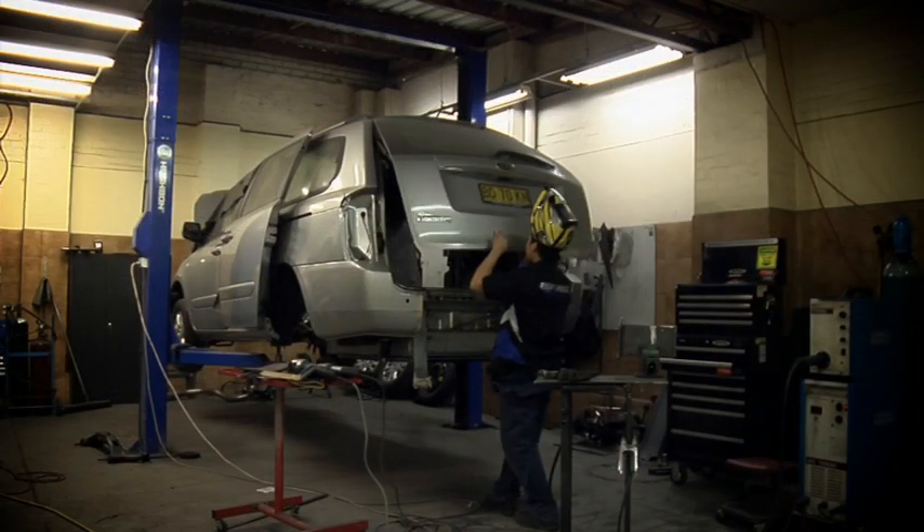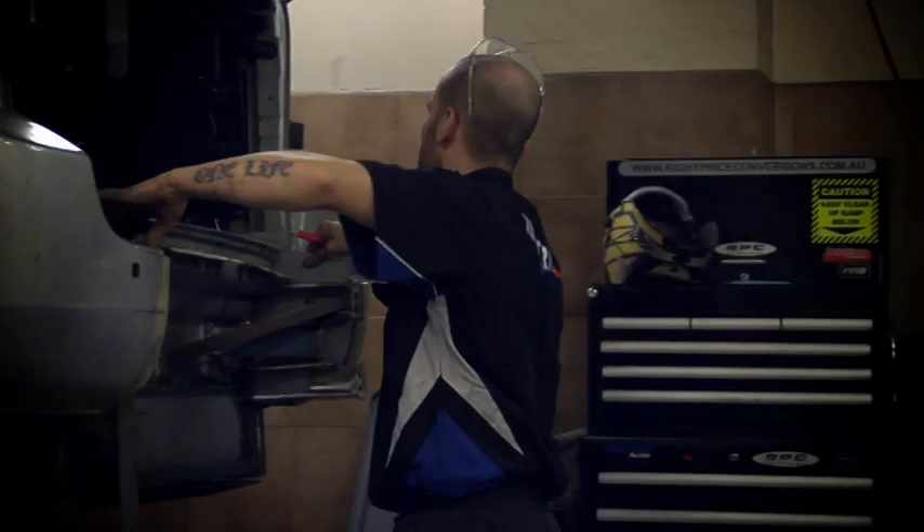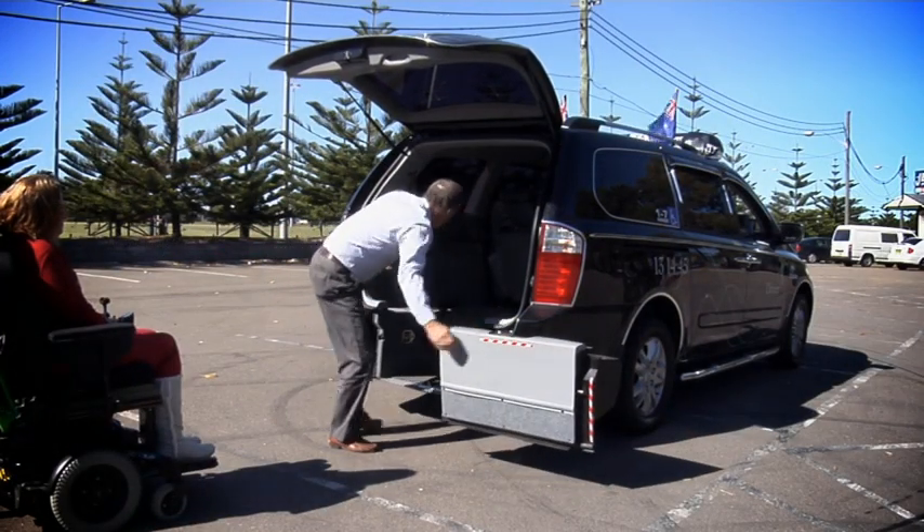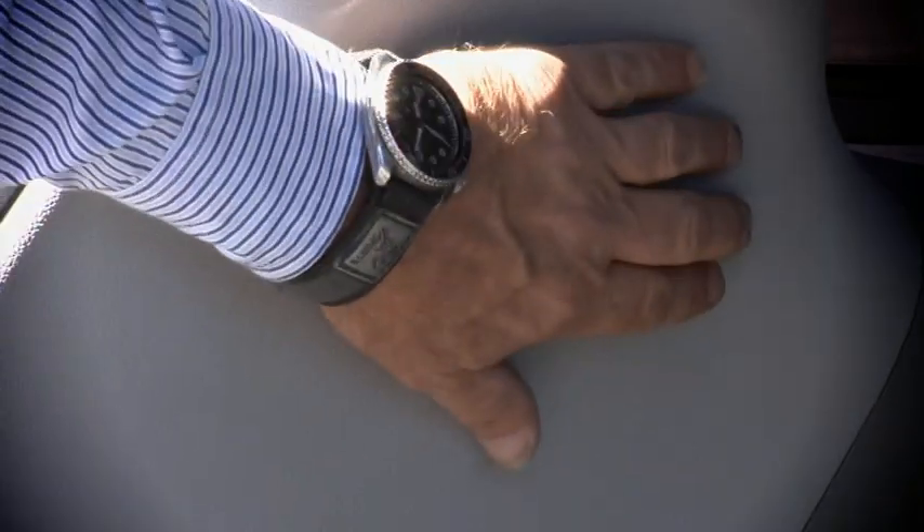The key to our system is the custom built power hoist fitted inside the vehicle. With no ramp to attach, it's as easy as switching it on and pressing the button to lower the floor.